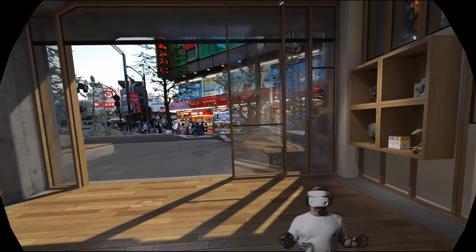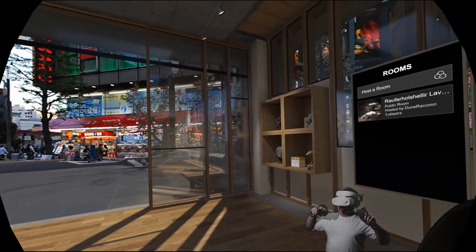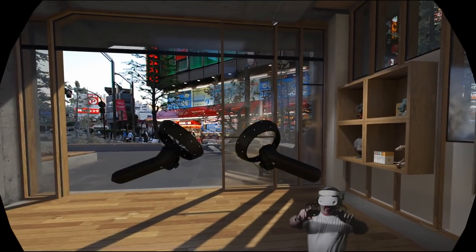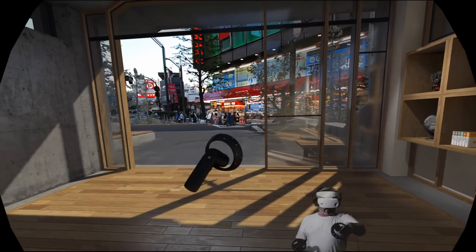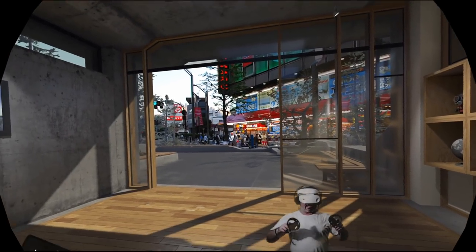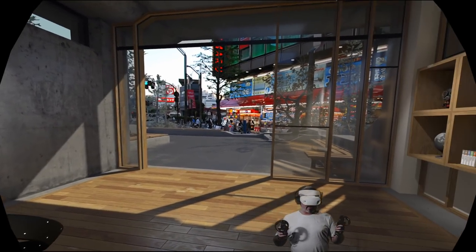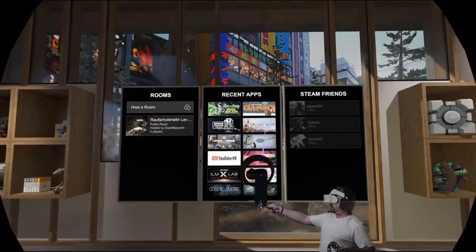I'm in SteamVR. The drivers or whatever for getting this thing to work in SteamVR are currently in beta. So sometimes it can bug out a little bit. One of the bugs I'm seeing is sometimes my left controller just decides not to track properly. Hasn't happened in-game yet, so not really a big issue, just slightly annoying in my little virtual room where we make the selections and things.